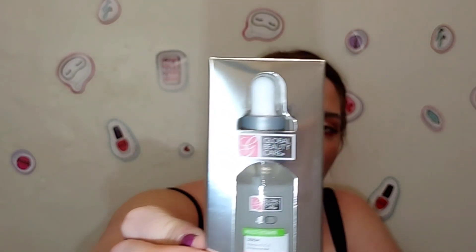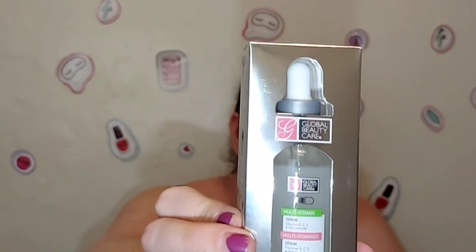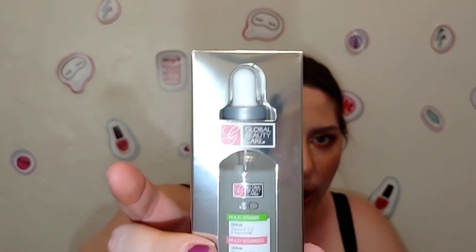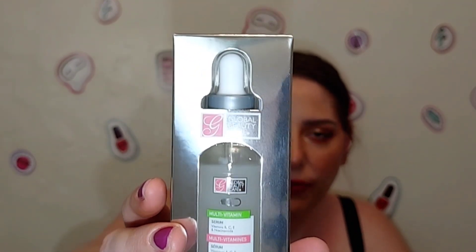I picked up another Global Beauty Care Multivitamin Serum — I absolutely love this stuff. If you're looking for a good skincare brand to give as a gift for Mother's Day, definitely check out Global Beauty Care. They're cruelty-free, they list ingredients on the back, and they have sleeping masks, lip masks, and all sorts of products. It has really good ratings and I've been really impressed trying it out.